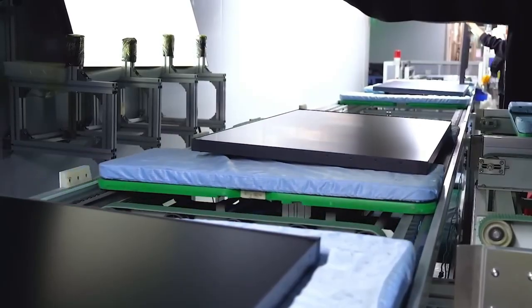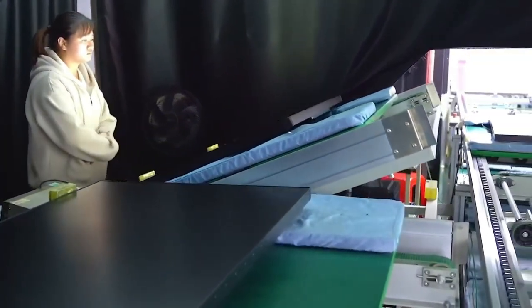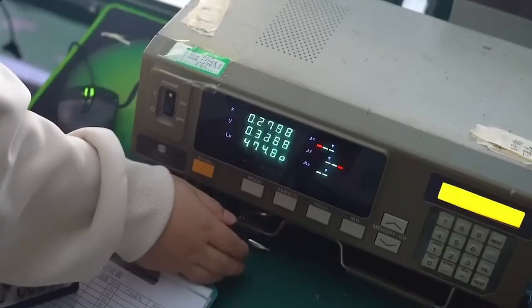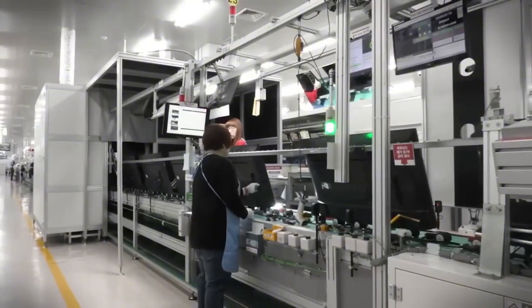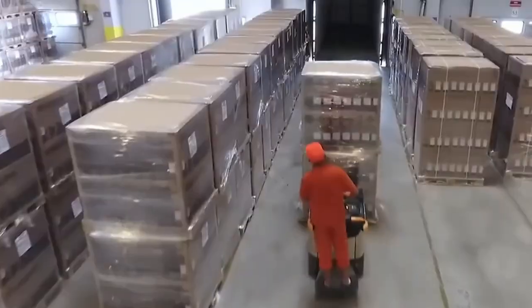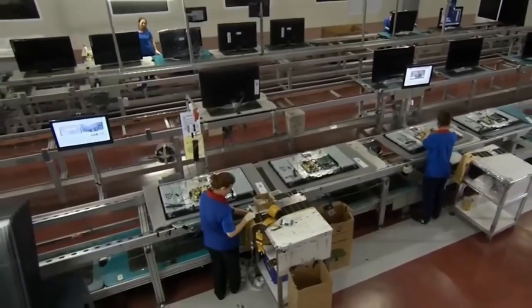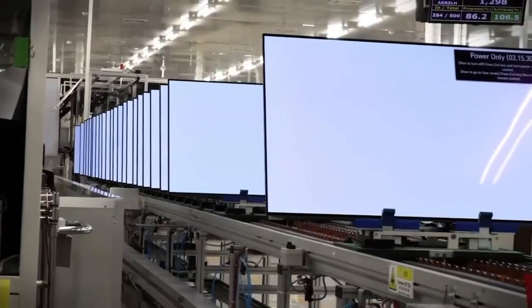For at least four hours, each unit is tested for screen brightness, response time, audio clarity, remote signal reception, and more. Engineers also test for long-term durability and performance under different conditions. Finally, the TV is ready for shipping. Each one is carefully packed by hand into a custom-designed cardboard box, then stacked on pallets and loaded onto trucks. From start to finish, the entire process takes less than a day, but the result is a powerful piece of home technology built to last for years. And that's how LED TVs are made.